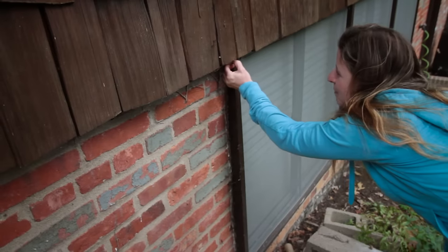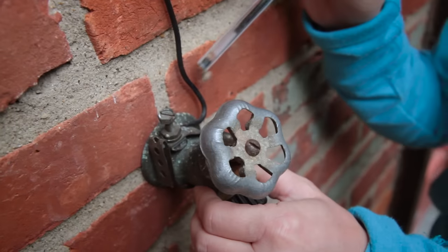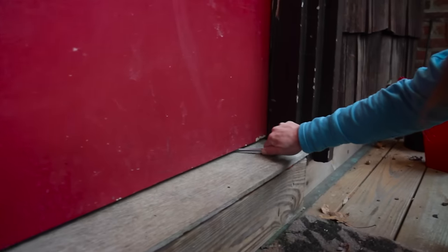Take the following steps to block potential entry points. Inspect your home from top to bottom, including the attic, crawl space, and attached garage. Check for openings, gaps, or any spaces larger than a quarter of an inch.